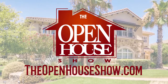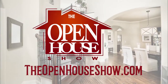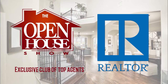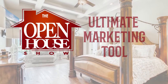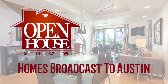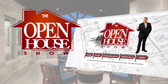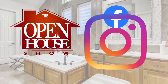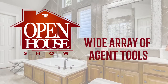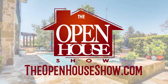Are you a professional realtor who goes above and beyond to sell your clients' homes as quickly as possible? Join The Open House Show's exclusive club of top agents. The Open House Show is your ultimate listing and marketing tool. In addition to broadcasting throughout the Austin area, it's a multi-level marketing system with homes promoted on TheOpenHouseShow.com, Facebook, Instagram, and Twitter. You'll also receive a wide array of agent tools. Contact us at TheOpenHouseShow.com.